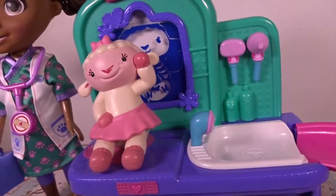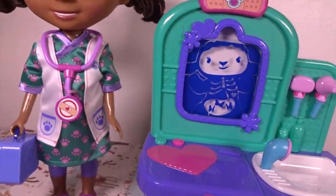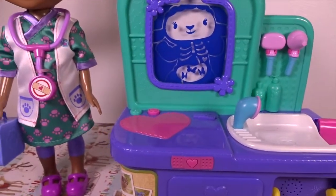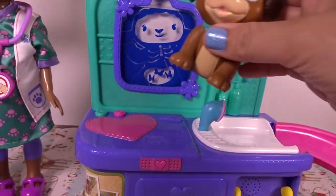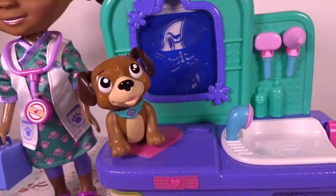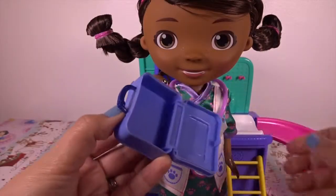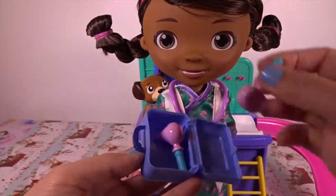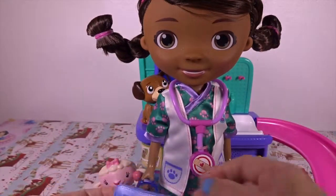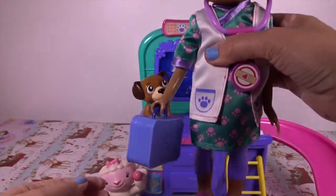Hey Doc, can you help me feel better? And we can give an x-ray to find out what's wrong. All better! Look at the medical bag — we can put some tools in and we can close them. The dog can carry it anywhere.